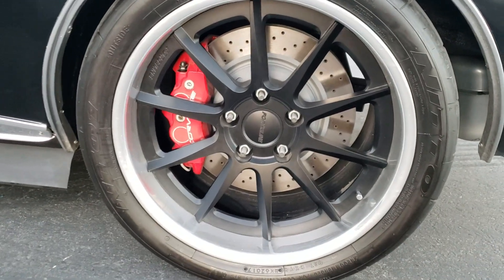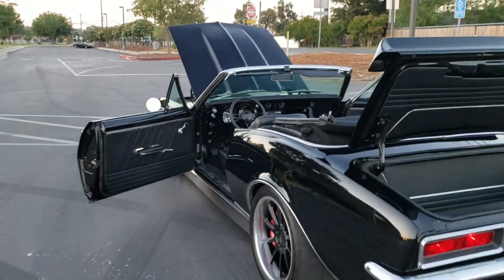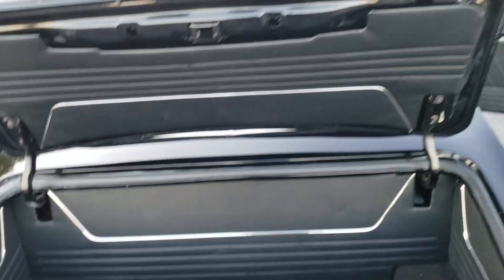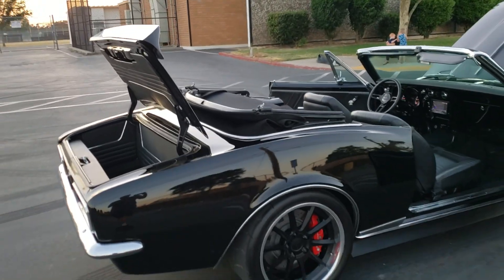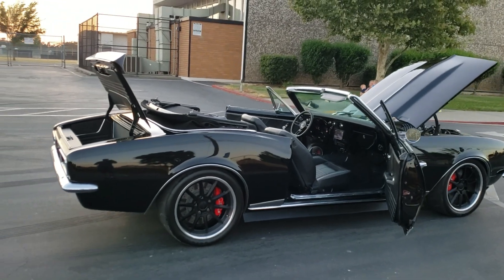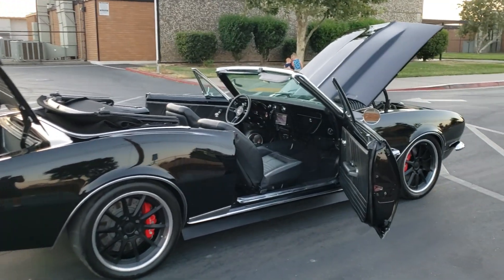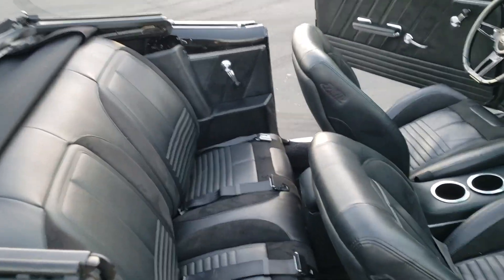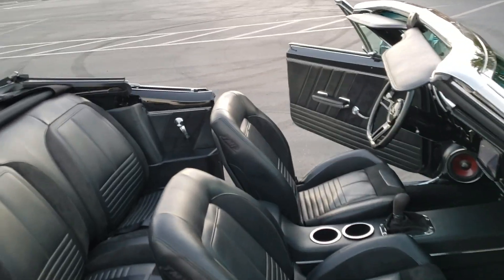Nitto tires all the way around, 315/30 18s — those are 18 by 11s — 12-bolt Moser posi rear end. JRE adjustable coilover shocks, the best you can get. They're about a thousand dollars apiece on their own.